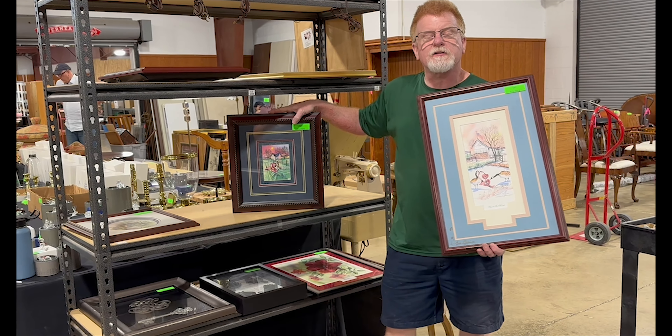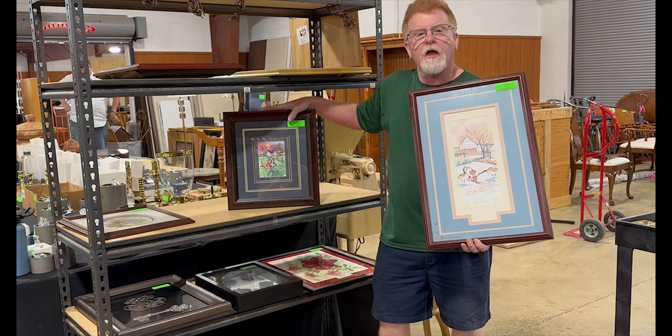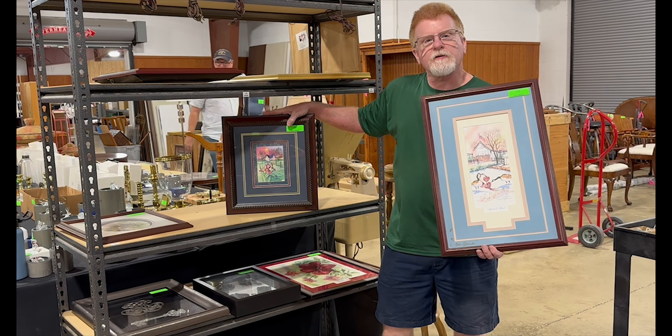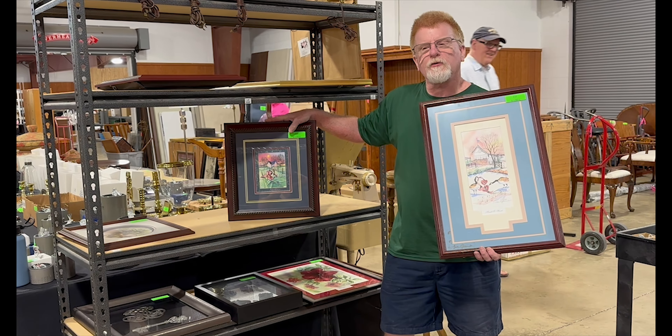In the June 1st auction we've got a great selection of Lisa Gaiman prints. She is an Augusta County artist with a very whimsical sense of artistry.